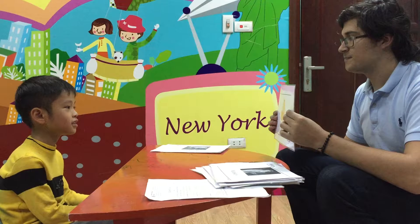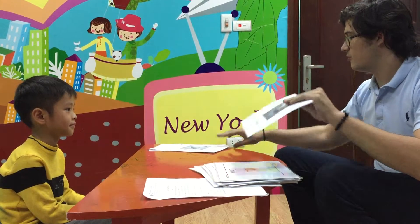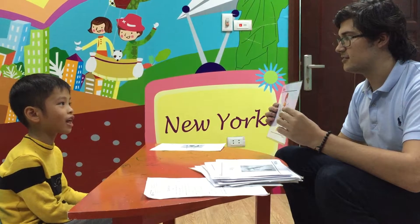Very good. What is this? It's a bee. Very good. What is this? It's a sheep. What is this? It's a hen. What is this? It's a rooster. Good.